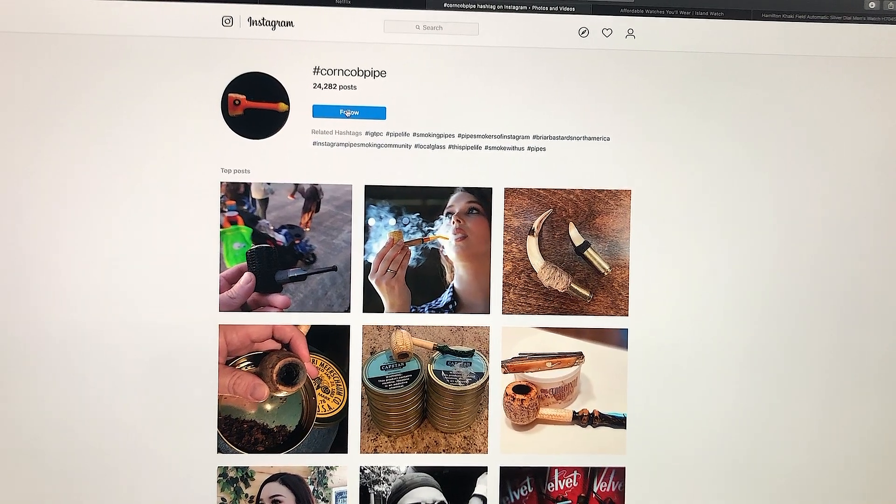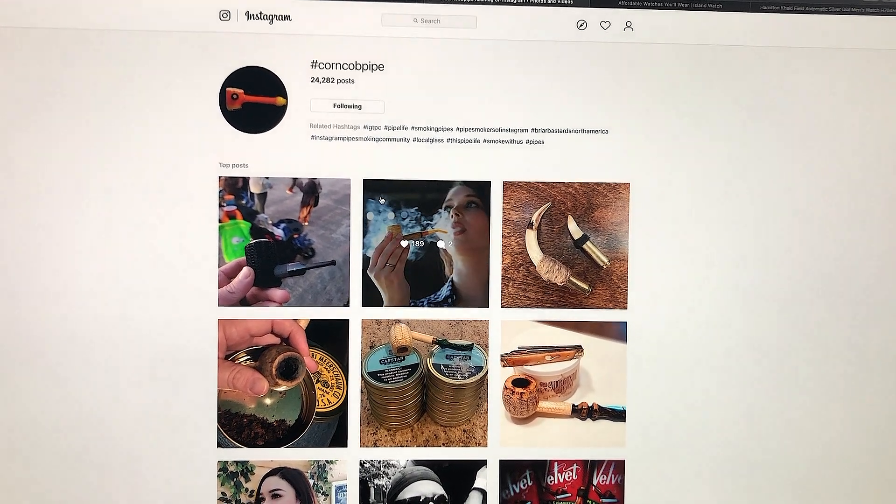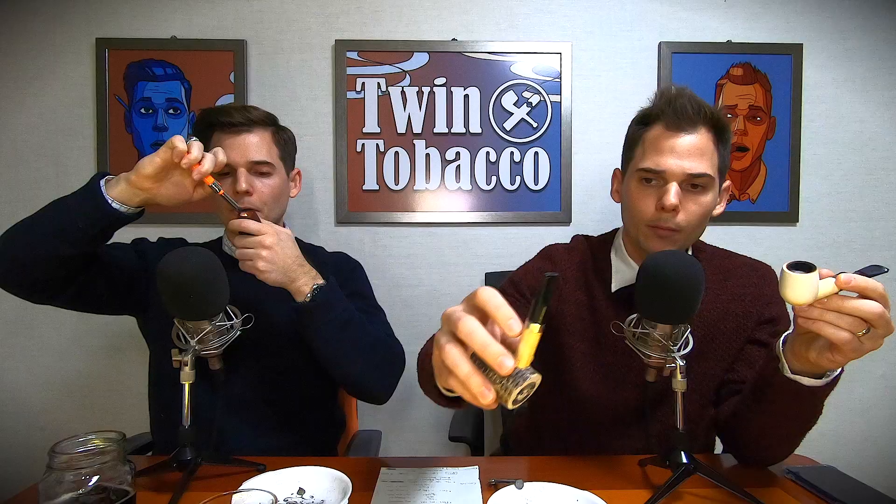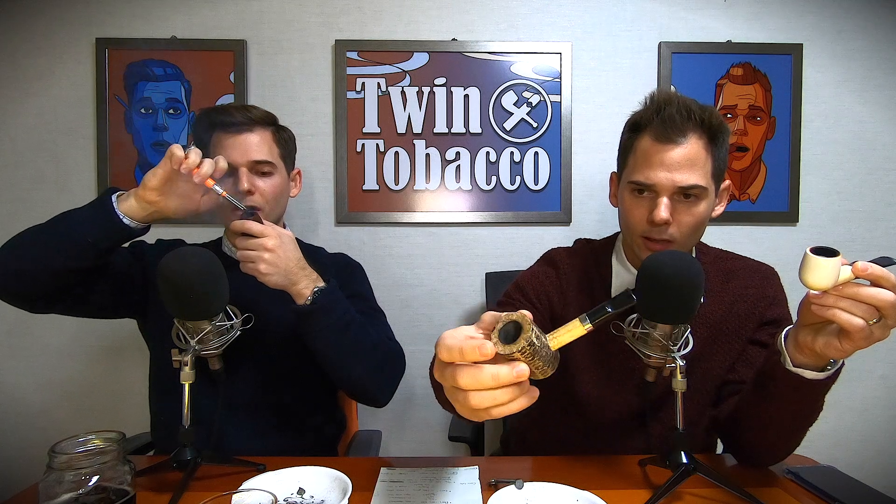Corn cob pipes have a nice rusticated look that many people find desirable, and there's actually a new renaissance of corn cob pipes — you're seeing more fancy stems, precious metals used to embellish them, and more intricate shapes. There are all kinds of people who love their corn cob pipes. Those are the most popular pipe materials — briar, meerschaum, and corn cob — though there are others like ancient German porcelain pipes and calabashes made from African gourds.